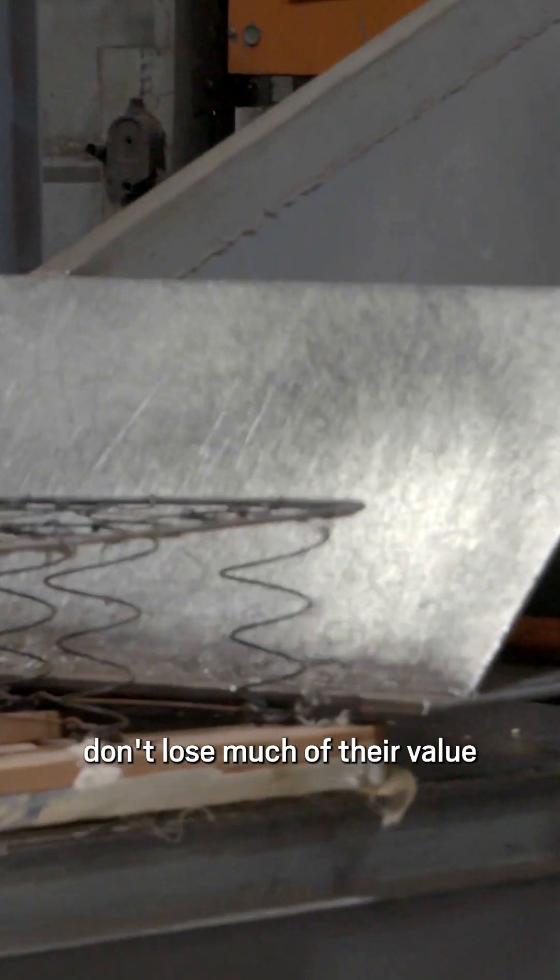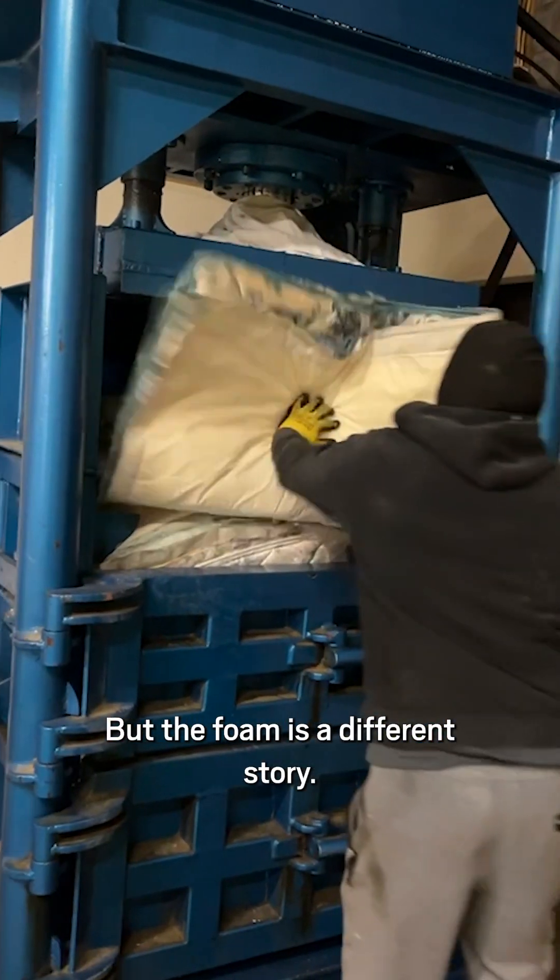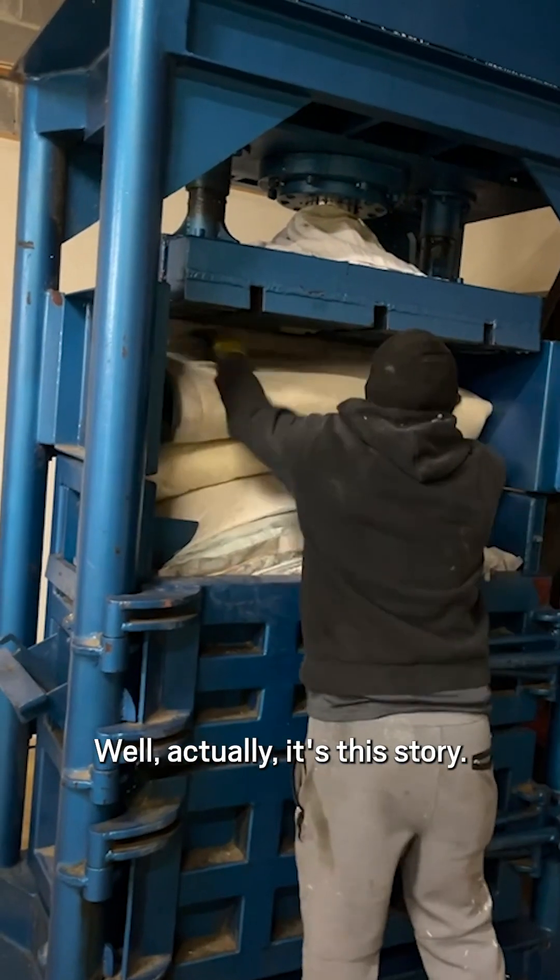Metal springs don't lose much of their value when they're recycled. Metal is easy to melt down and repurpose. But the foam is a different story — well, actually, it's this story.